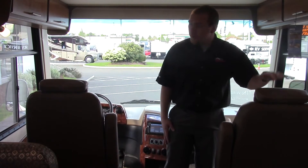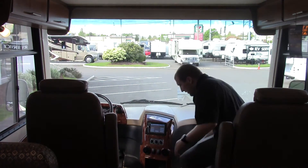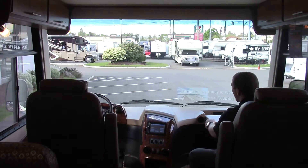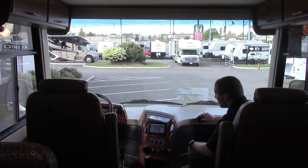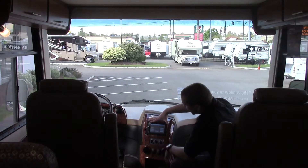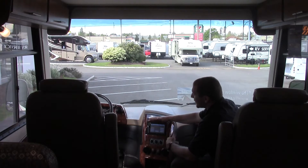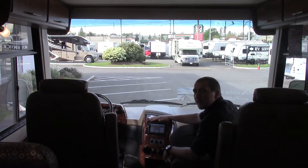Here in the cab we got two oversized captain's chairs. You got a nice little laptop tray, a 12-volt outlet as well as 110, and directional vents up here for your AC and heat. The center entertainment console has your stereo system with Sirius XM and Bluetooth. It's also got built-in GPS, and this will also be for your side view cameras and rear view camera.